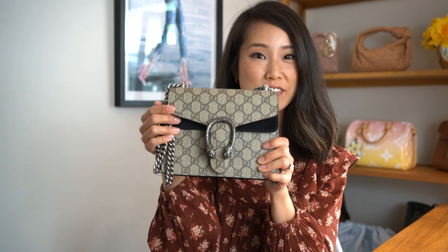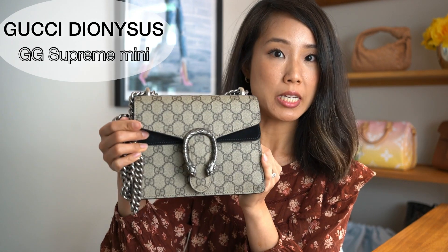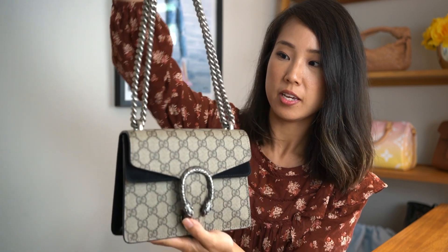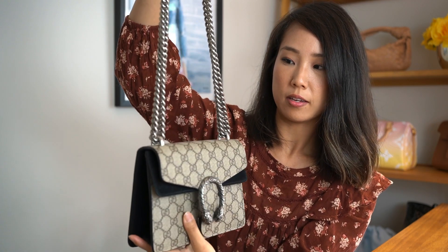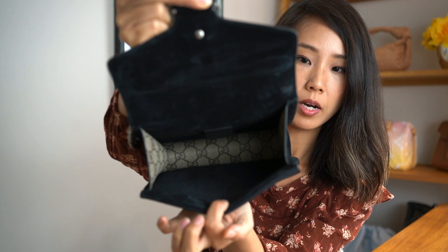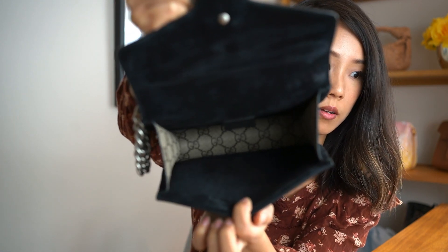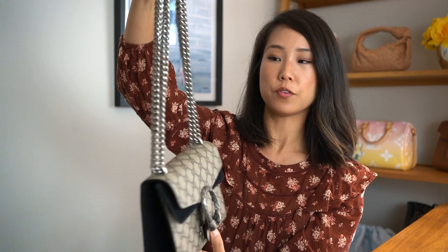The first bag I want to show you is this one over here. It's the Gucci Dionysus GG Mini Supreme — one of their mini bags. It has the dark silverish chain. It's really comfortable and has a clasp like this. When you open it, it's suede on the top and bottom, and the sides are lined with the canvas. It's a really nice bag with a pocket in the front also, and I've had it for a little while and really enjoyed it.